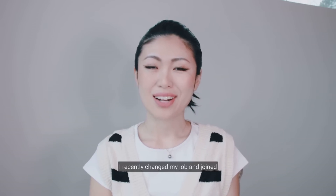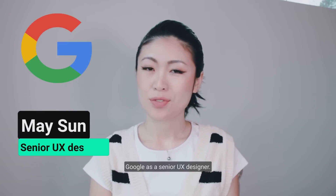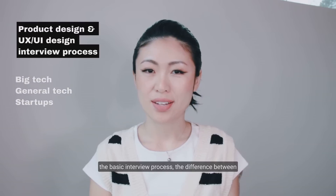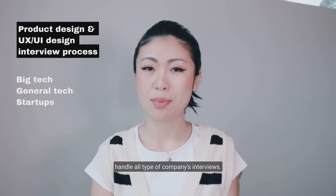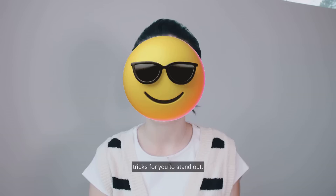Hi, I'm Mei. I recently changed my job and joined Google as a senior UX designer. For this video, I will talk about the basic interview process, the difference between big tech, general tech, and startups, so you will be prepared to handle all types of companies' interviews. I will also throw in some tips and tricks for you to stand out.